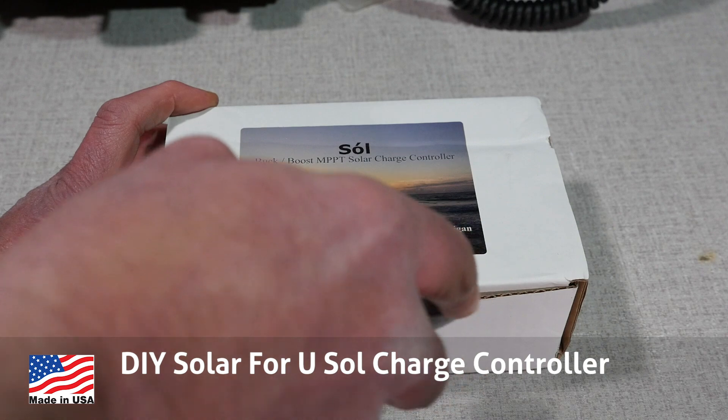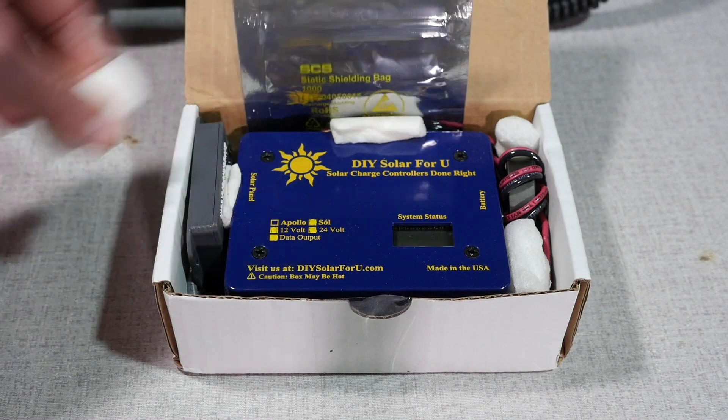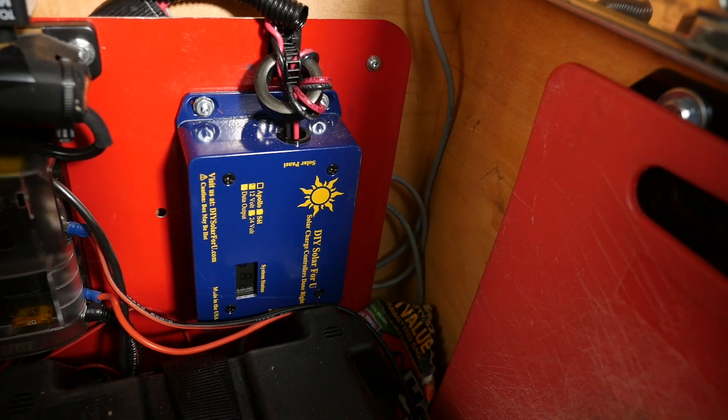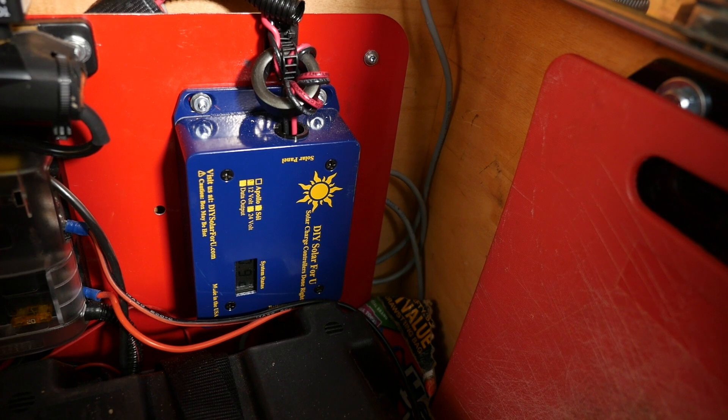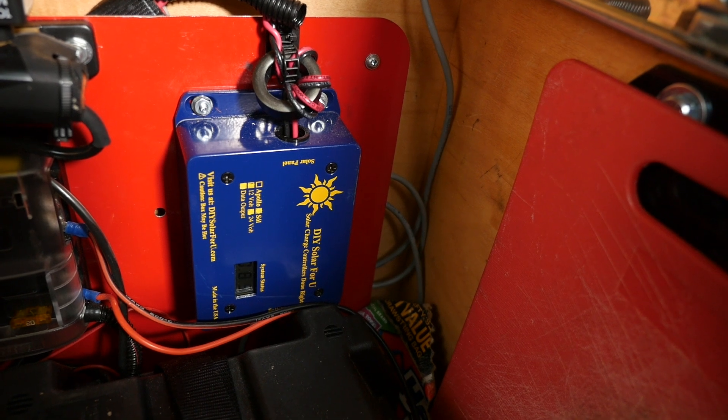I'm going to talk a little bit about solar power, as I dove down that rabbit hole this past year. Finding US-made solar products is very difficult, but there are a few domestic producers of residential and portable solar equipment. First off is the DIY Solar for You charge controller. This MPPT — maximum power point tracking — charge controller is rugged and highly efficient. It is also RFI silent, so you're not going to hear any hash on the HF bands while it is operating, which is a common issue with inexpensive MPPT charge controllers. I've used one in my camping trailer this past summer and it has stood up to the rigors of mobile operation. Links are in the description below.